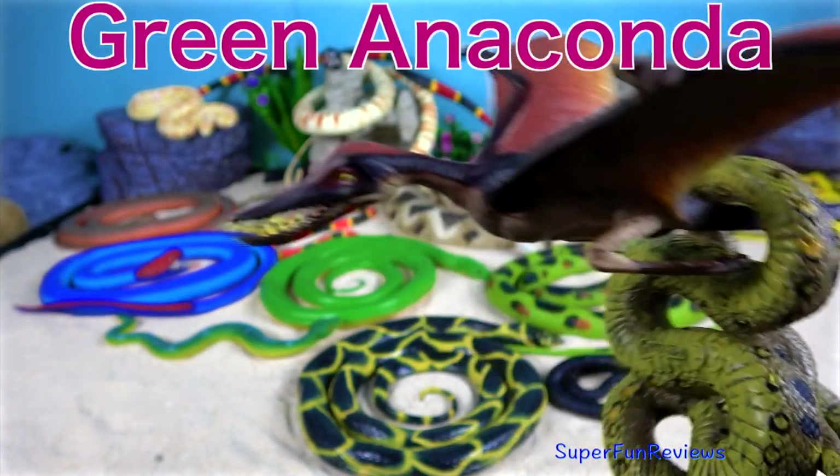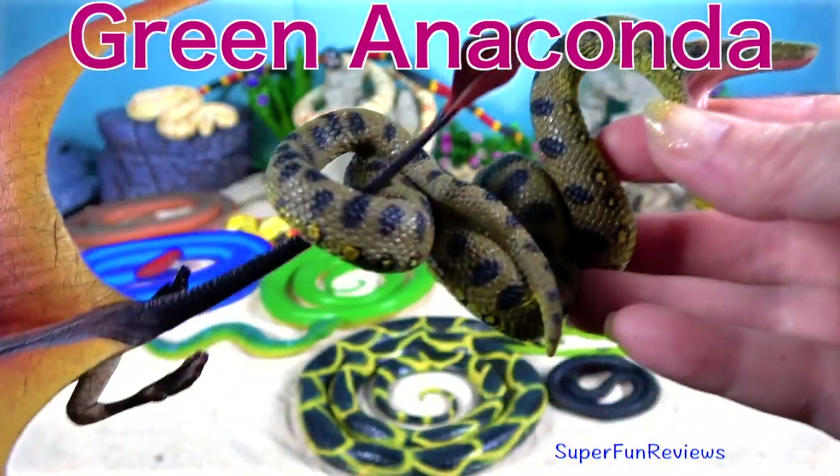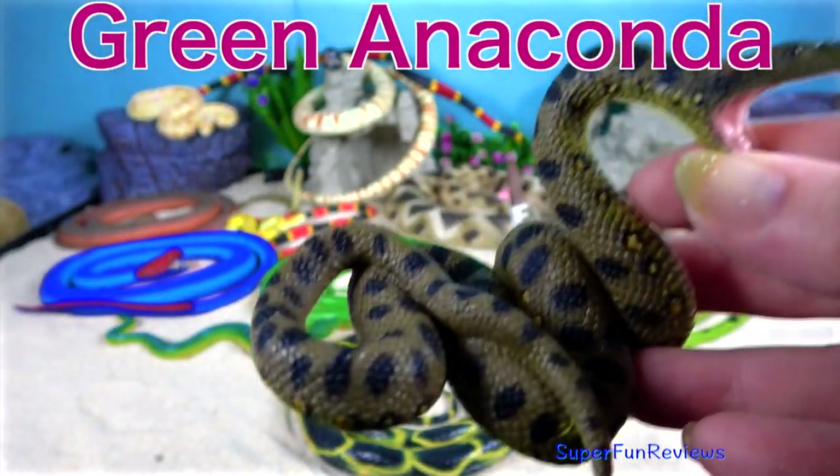The green anaconda is a member of the boa family and is the largest and heaviest known snake, though not necessarily the longest.